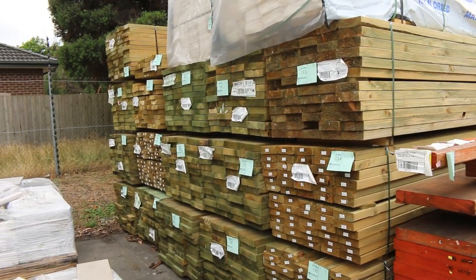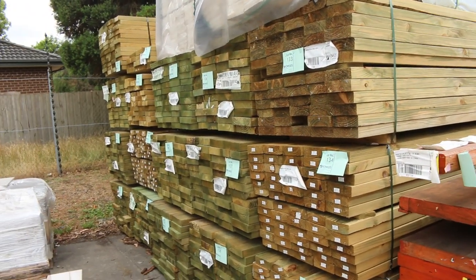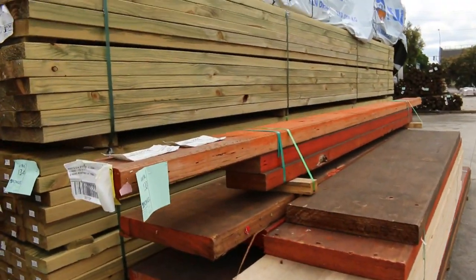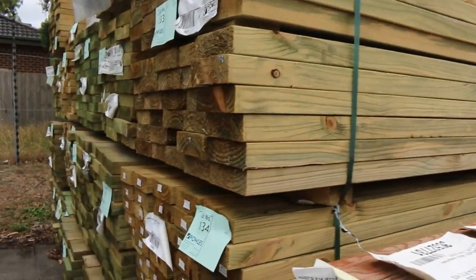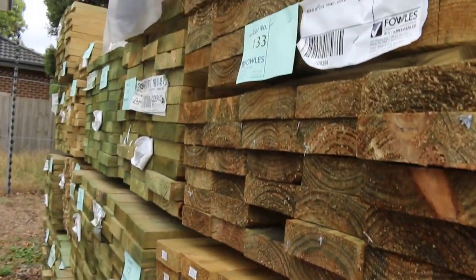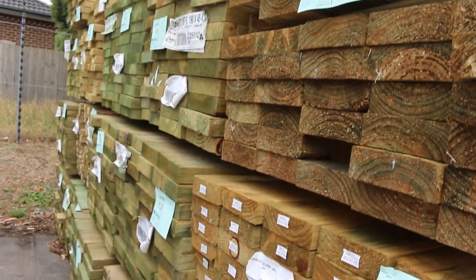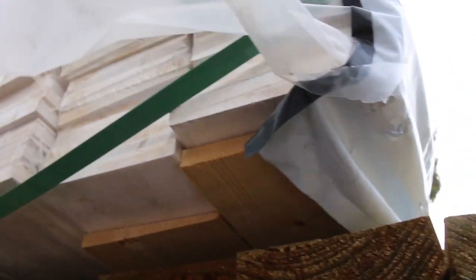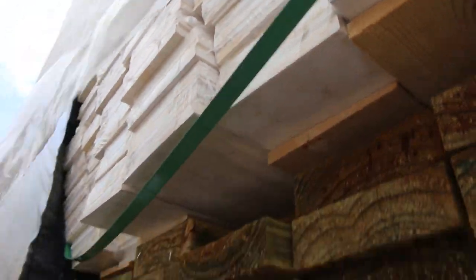Starting down the middle of the yard here guys, as you can see we've had heaps of treated pine delivered. Lots and lots of treated pine — there's 140x45, 190x45, and 90x45 in this row in long length packs. Also got a couple of nice big packs of weatherboards up the top there, lot numbers 131 and 132.